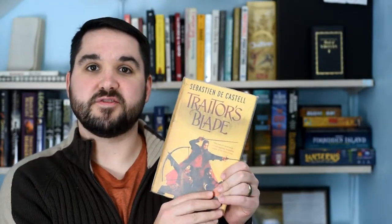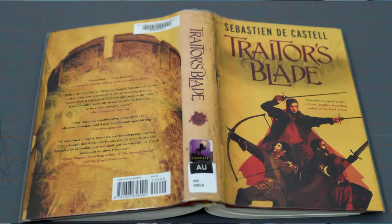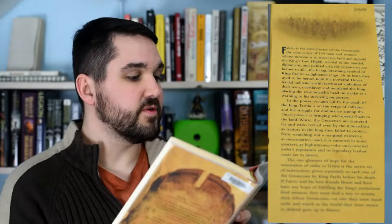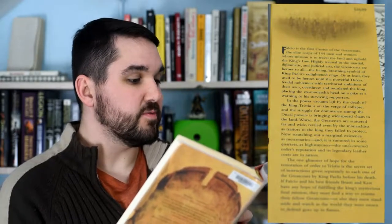Today, I'll be looking at Traitor's Blade by Sebastian de Castell. Now, take a good hard look at this cover. Here's the spine, and here's the first sentence from the book's blurb. Falcio is the first cantor of the Great Copes, an elite corps of 144 men and women whose mission is to travel the land and uphold the king's laws.